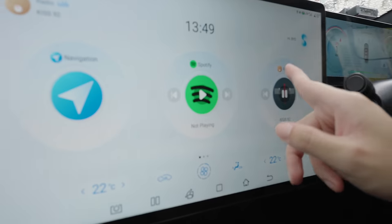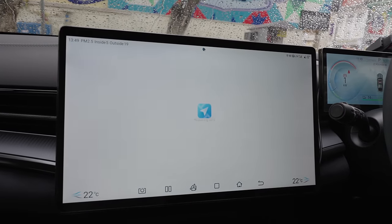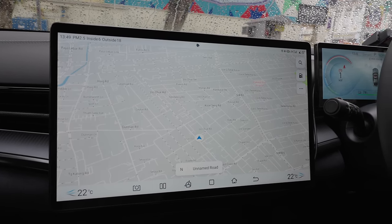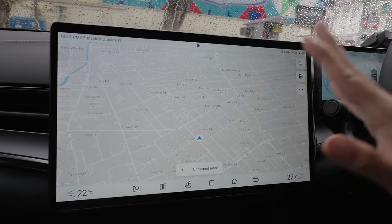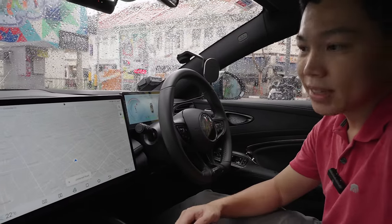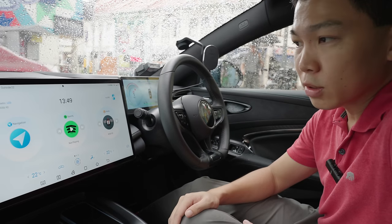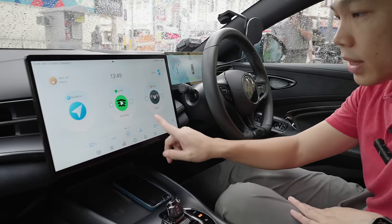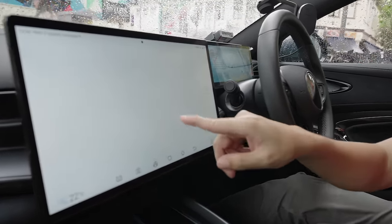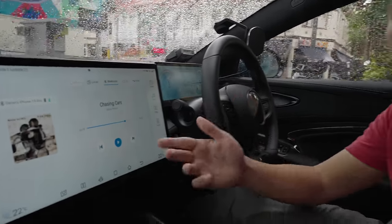The built-in BYD software is fast and responsive. They have their own navigation, though from my experience it's not yet as good as Google Maps or Waze — however, it works if you just need to get from point A to point B. For music, they have their own media player and you can choose different sources like Bluetooth to your phone.